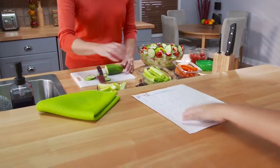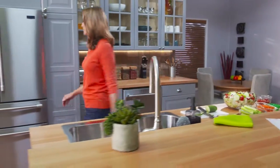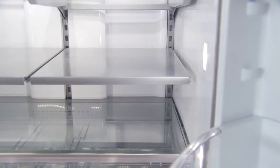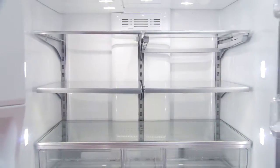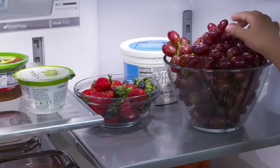Providing your family with fresh healthy food is one of your strengths — and Maytag's too. That's why Maytag's four-door refrigerator sets a bold new standard for refrigeration, with advanced features and unmatched durability to keep your food chilled properly.